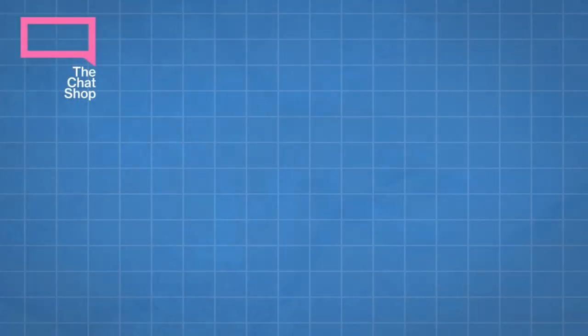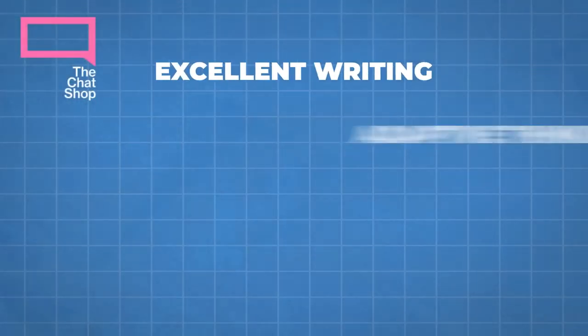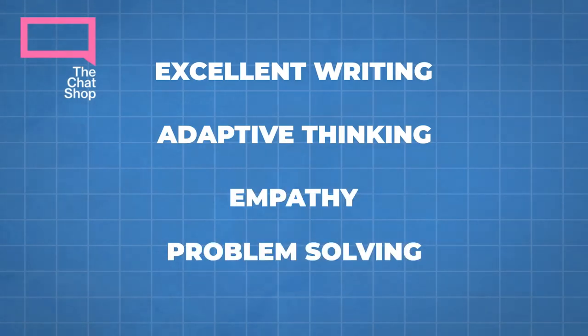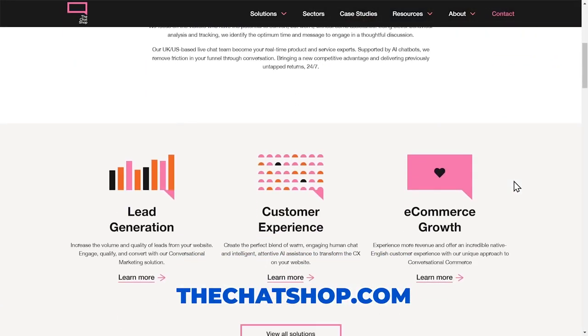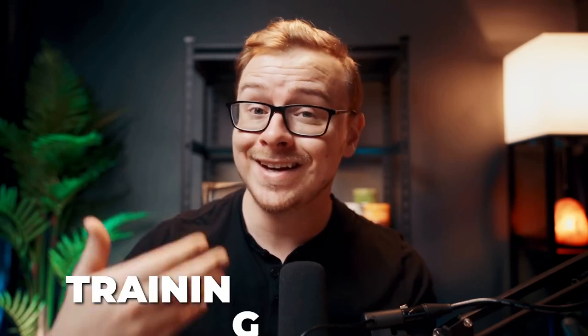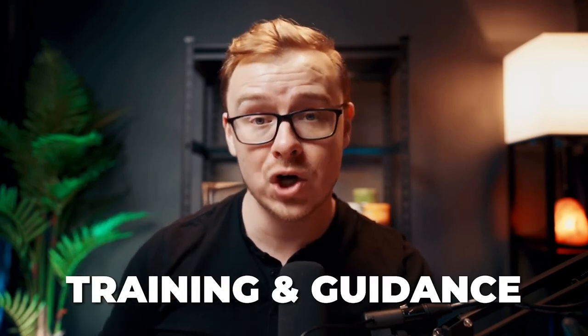Some of the skills you need are excellent written communication skills, the ability to think on your feet, empathy for customers, and the ability to troubleshoot and solve people's problems. To get started with The Chat Shop, you just visit their website, explore their job openings, and submit your application. If selected, you'll receive training and guidance to equip you with the necessary skills you'll need to do the job.